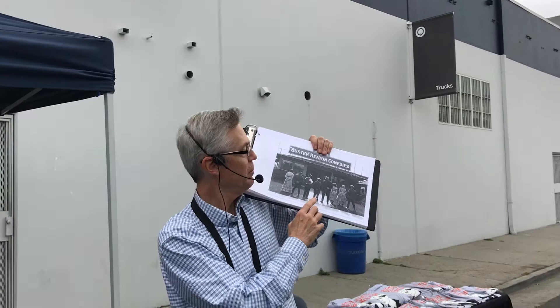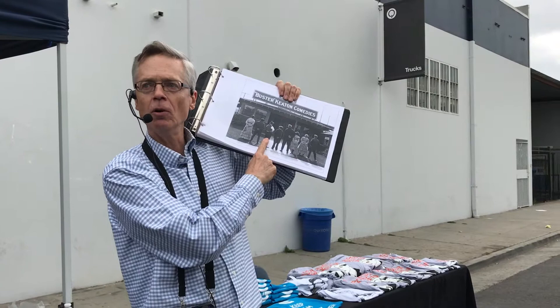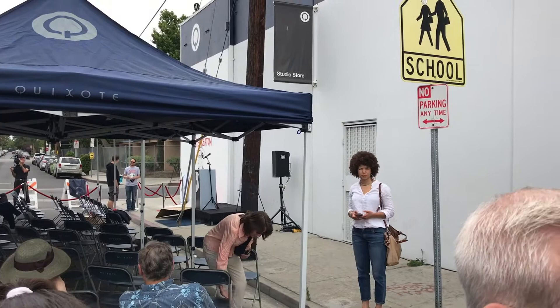We're here to celebrate Buster in the Buster Keaton studio. This wonderful photo was taken during the filming of Neighbors — you can tell by the costumes they're wearing. That's Buster's father, Joe, standing next to him, and they're looking south, pretty much where the podium is over there. They're standing on Eleanor and looking south.